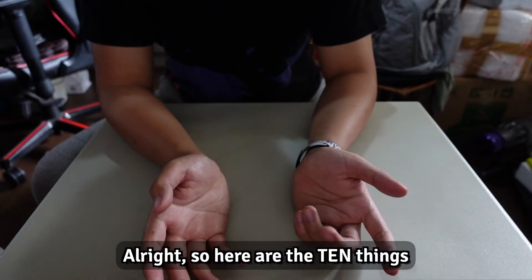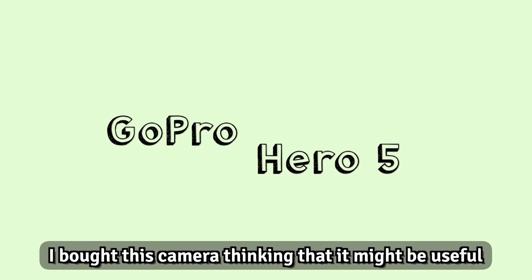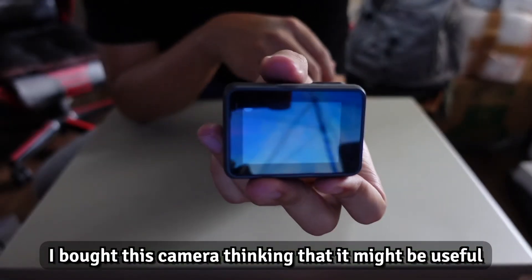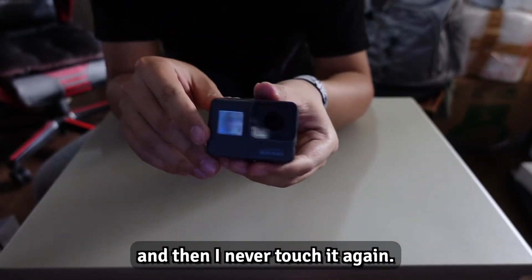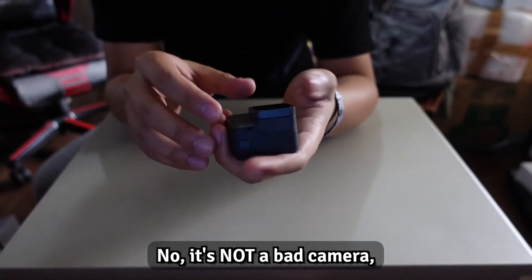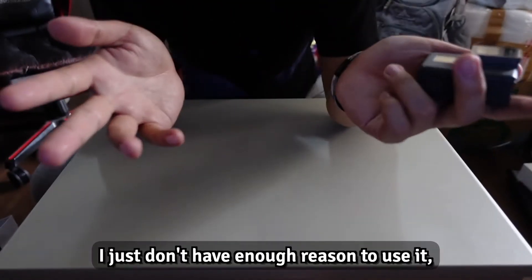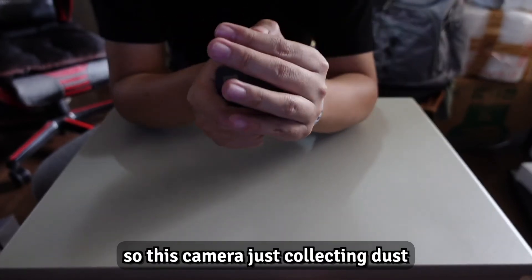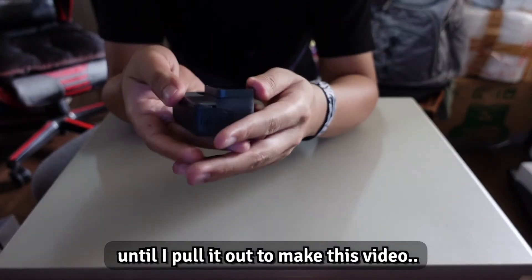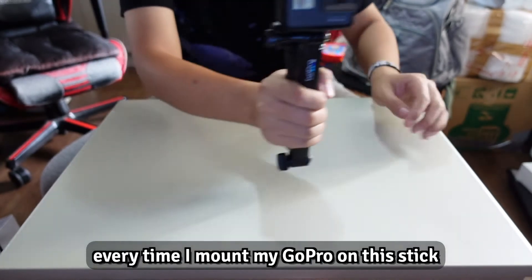Alright, so here are the 10 things in no particular order. Starting with this: I bought this camera thinking it might be useful when I'm traveling or hiking. I used it once or twice and then never touched it again. It's not a bad camera — in fact, it's quite good — I just don't have enough reason to use it, so it's just collecting dust.